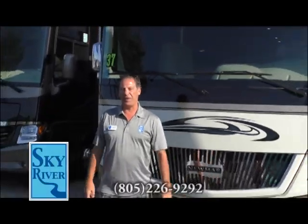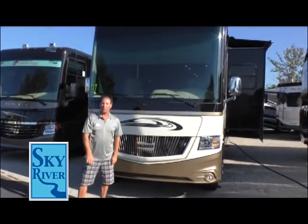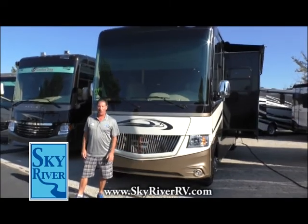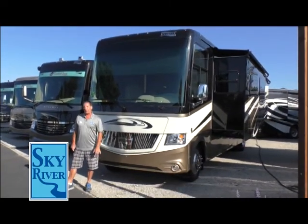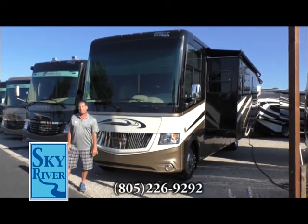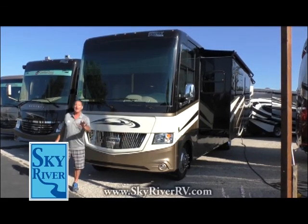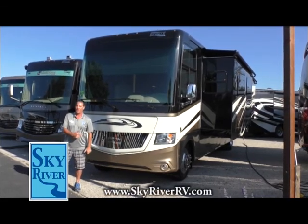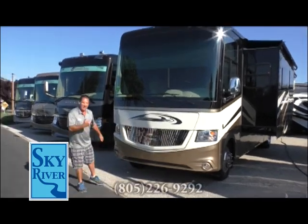Hi folks, welcome back to the Sky River RV Show. I'm Adam Weissmuller and I want to talk about this coach right here. This is a Newmar Canyon Star and it is beautiful. It's a top-of-the-line gas coach, 37 foot, on a Ford F53 chassis — a great chassis for this thing to be on. Follow me and check this thing out.